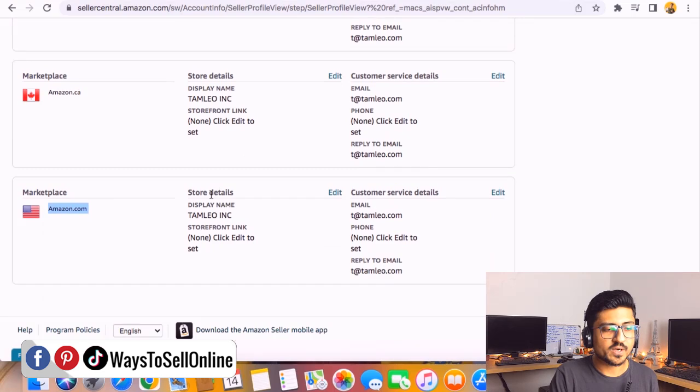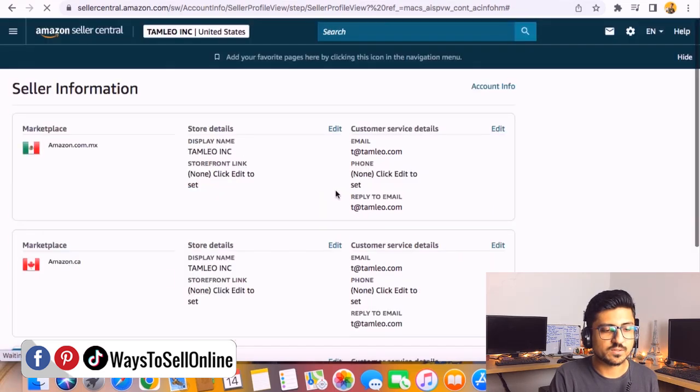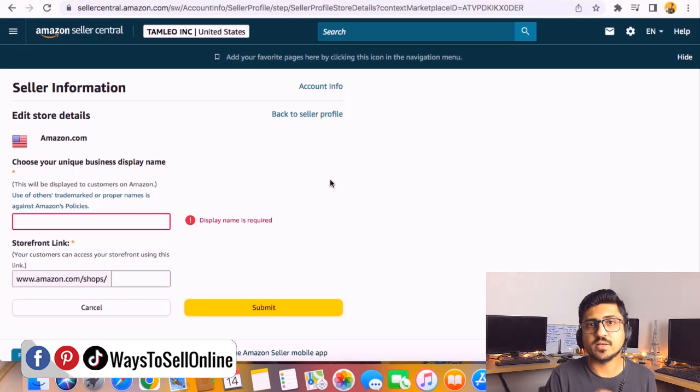For example, to change the name for Amazon USA, scroll down and find Store Details. Click Edit on the Store Details section. Here you'll see a field that says 'Choose your unique business display name.' You can see the current display name is 'Thumbnail In' — I can remove that and put any name, such as the trademark name I've registered, so the name will be identical across my trademark, my storefront, and my account.